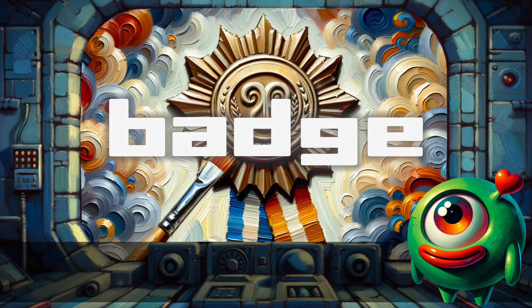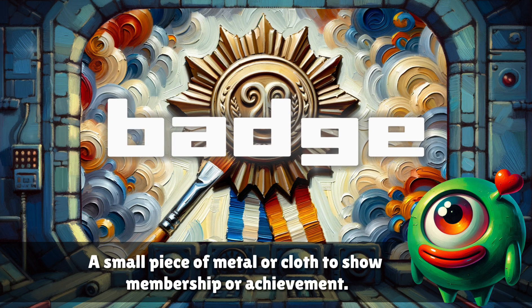Badge. A small piece of metal or cloth to show membership or achievement.